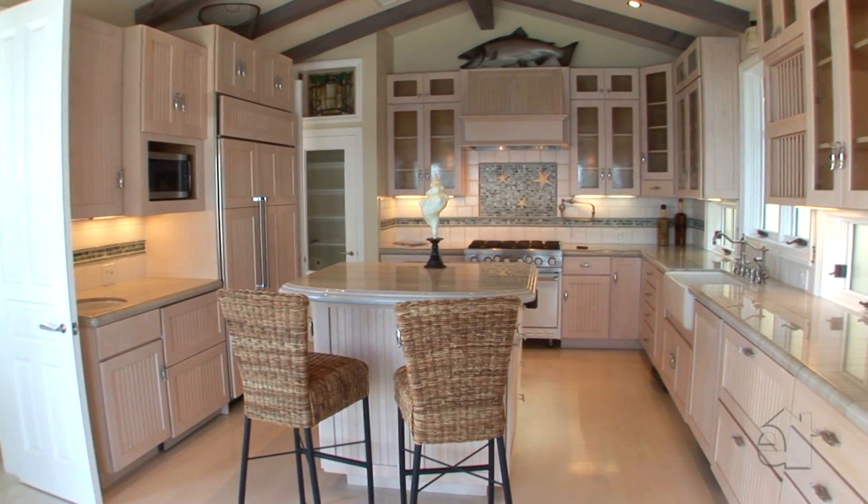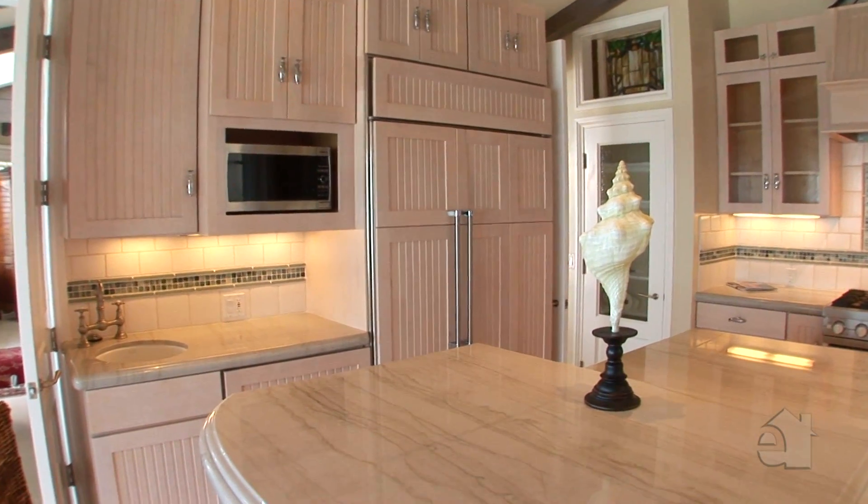The open kitchen design offers granite countertops, top-of-the-line appliances, and a large center island.